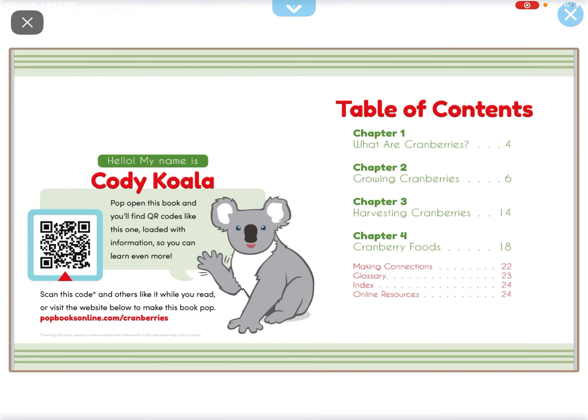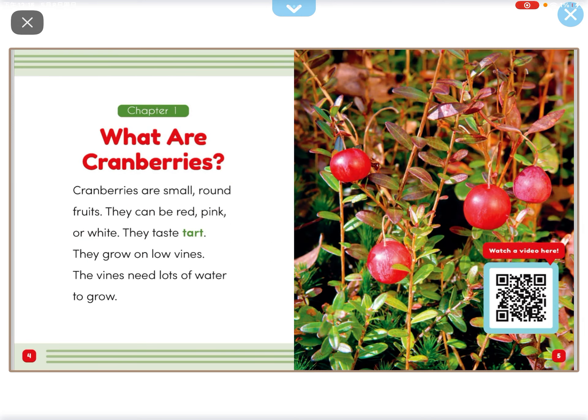Hey everyone. I'm going to be talking about cranberries. What are cranberries?